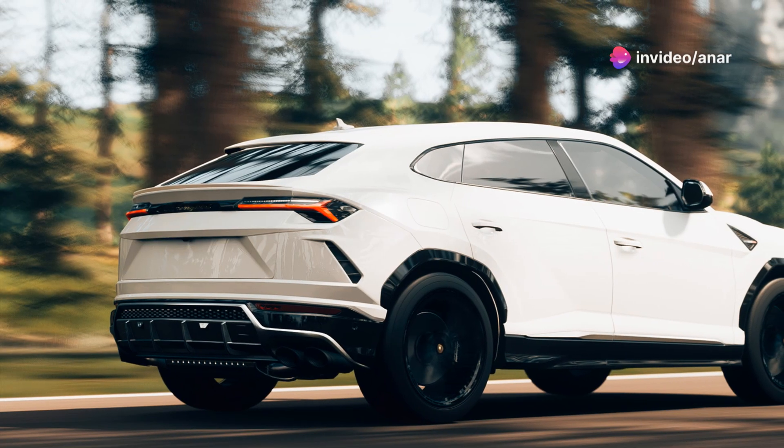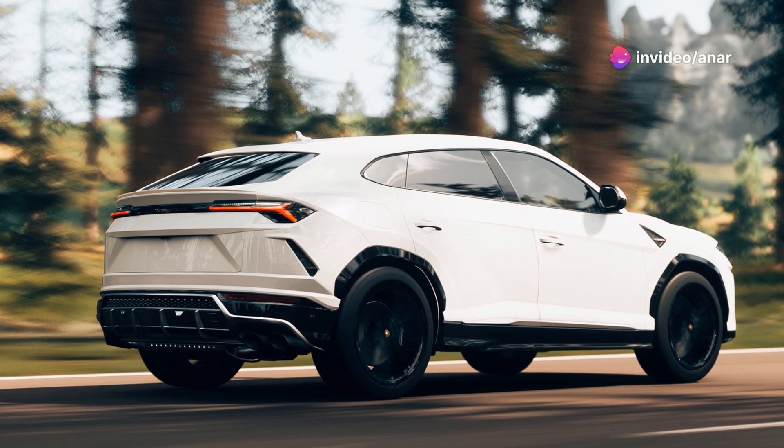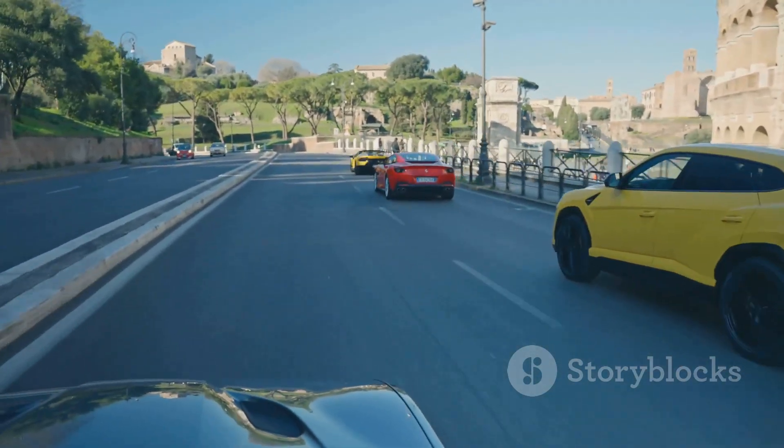Hey everyone, today I'm taking the Lamborghini Urus for a spin. Buckle up as we dive into what makes this super SUV a true beast on the road.